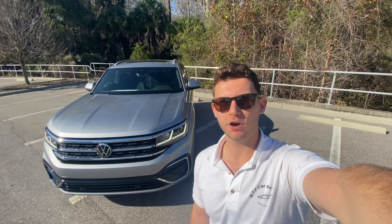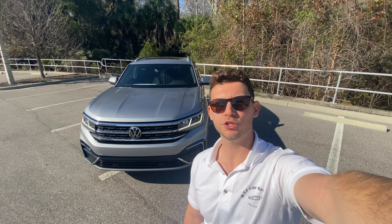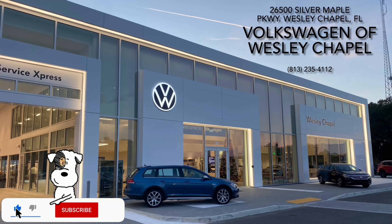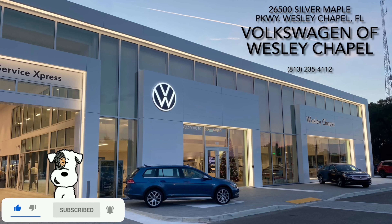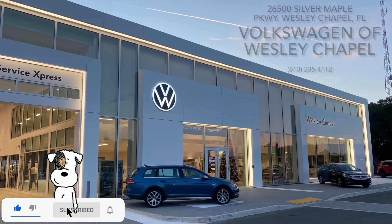Hey guys, Will here with WTF Car Reviews, and today we're going to be reviewing this all-new 2022 Volkswagen Atlas Cross Sport SEL R-Line. Huge thanks to Volkswagen of Wesley Chapel in Wesley Chapel, Florida for making this review possible. These guys have a beautiful dealership and a really impressive inventory — I'll leave a link below, and if you're in the Florida area looking for a new car, I would definitely suggest checking these guys out.